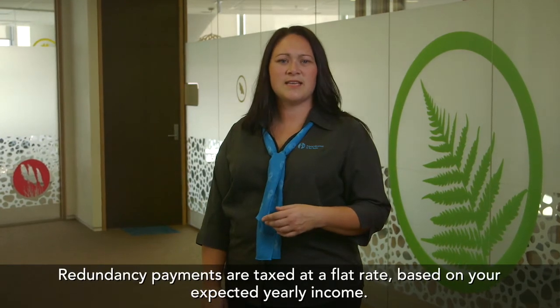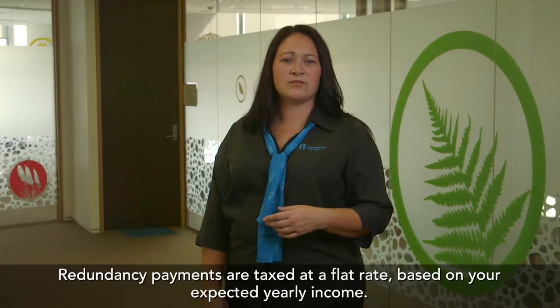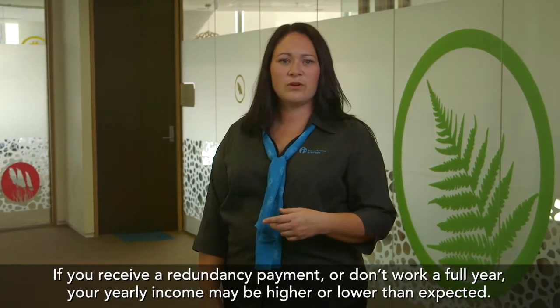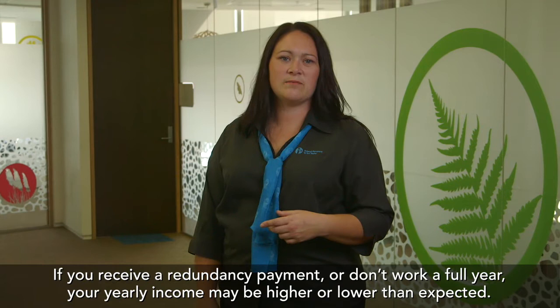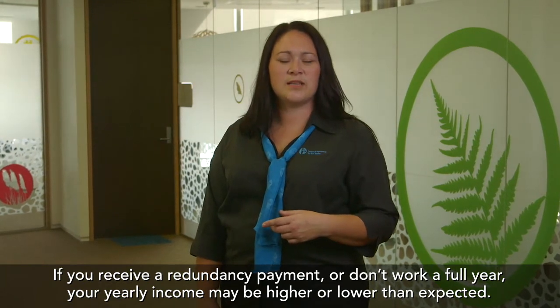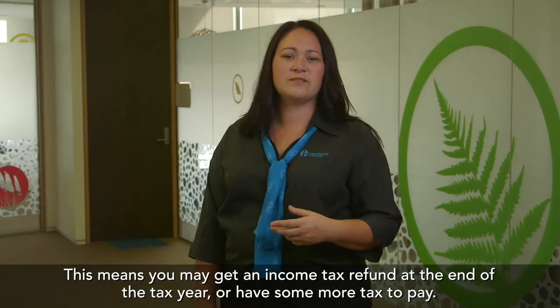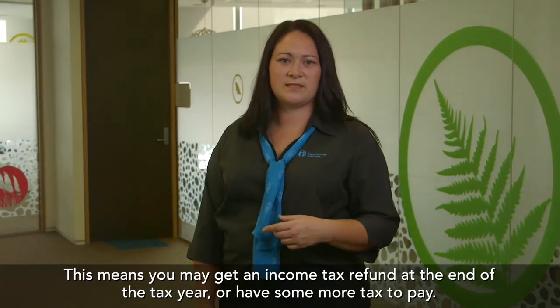Redundancy payments are taxed at a flat rate based on your expected yearly income. If you receive a redundancy payment or don't work a full year, your yearly income may be higher or lower than expected. This means you may get an income tax refund at the end of the tax year, or have some more tax to pay.